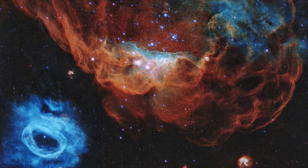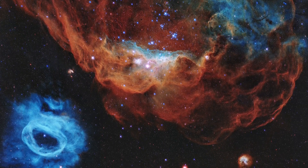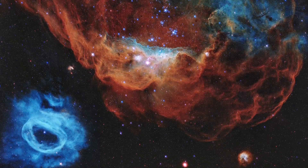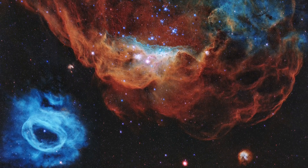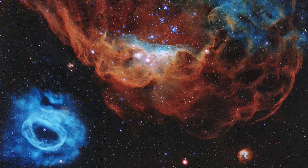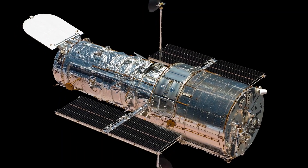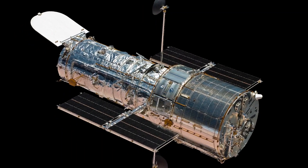It's Hubble's exquisite vision from its orbit above Earth's atmosphere that gives us the ability to get a clear glimpse of this kind of incredible beauty and activity. The Hubble Space Telescope has changed the way we think of space and our place in the universe.